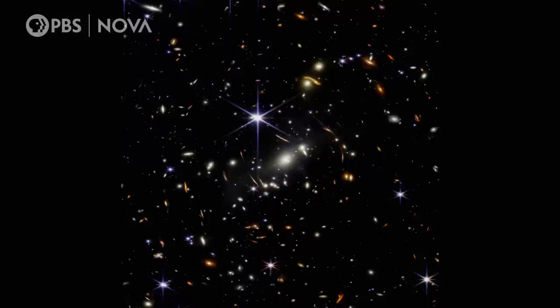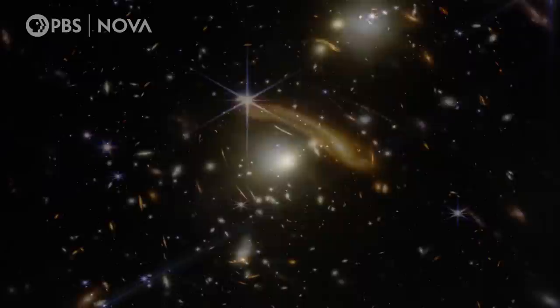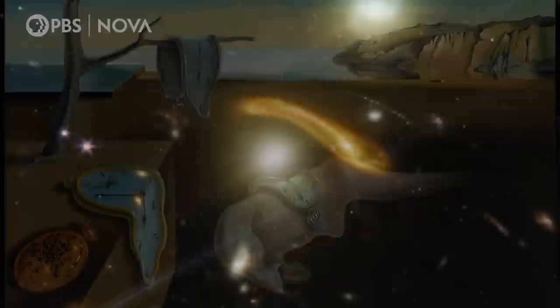James Webb is seeing the distant parts of the universe in a wavelength that has never been seen before in this clarity. And Webb's first official deep field — a patch of sky absolutely packed with galaxies, some whose light is stretched and magnified by gravity.